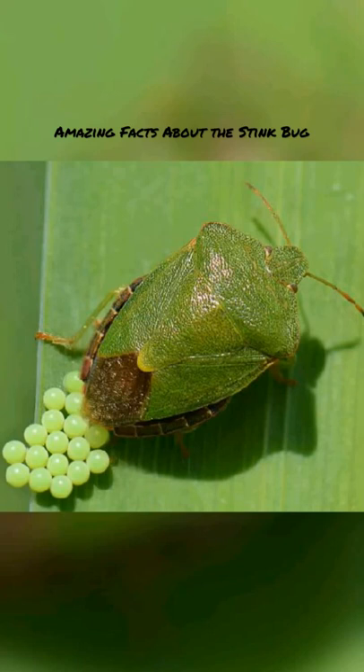Quick facts: Type — invertebrate. Lifespan — several months to one year. Size — 0.67 inches long and 0.67 inches wide. Weight — unknown. Habitat — indoors, fruit trees, vegetables. IUCN — not listed.